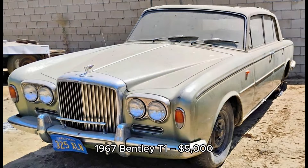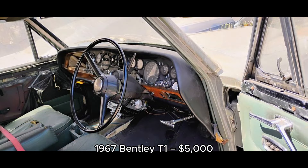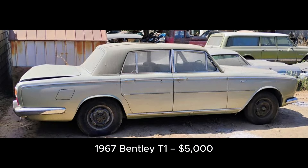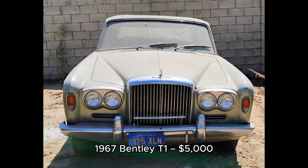8. 1967 Bentley T1, $5,000, located in Granada Hills, California. This 1967 Bentley T1 has been stored for many years but remains an extremely solid California car. It's listed at $5,000 or best offer, perfect for someone looking to take on a unique and prestigious project.